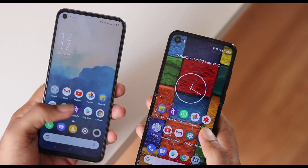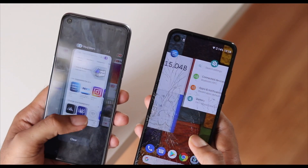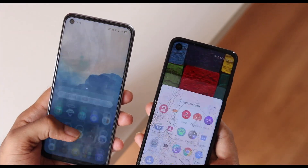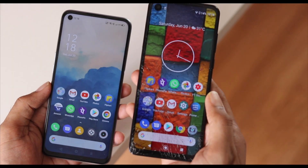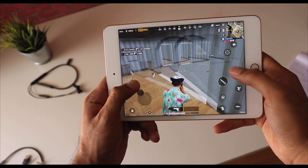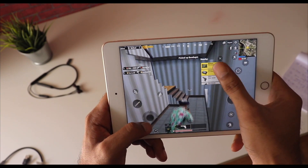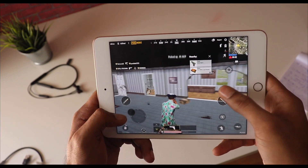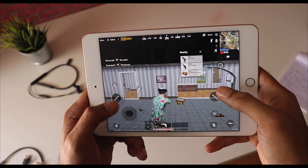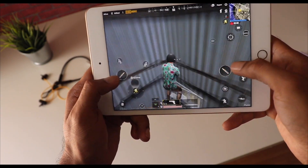I can go back to a 60Hz refresh rate and not really feel terrible. Yes, the 90Hz display is definitely better, but it's not to the point that I cannot use a 60Hz display anymore. Just to give you an idea — if you've played PUBG at 60fps and go back to 30fps it feels literally laggy. That kind of dramatic shift does not really happen here, as per my experience.